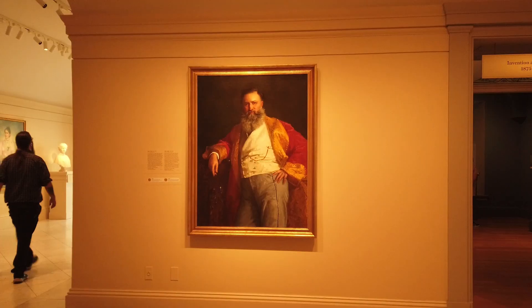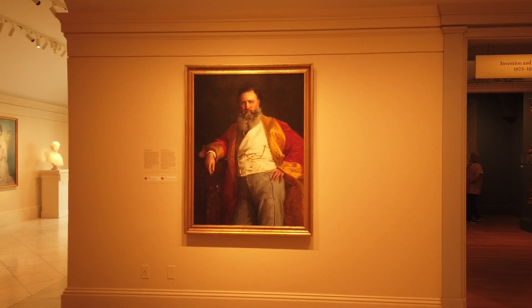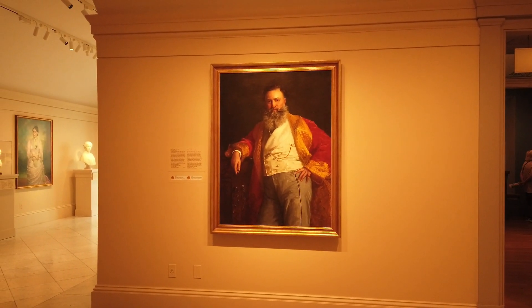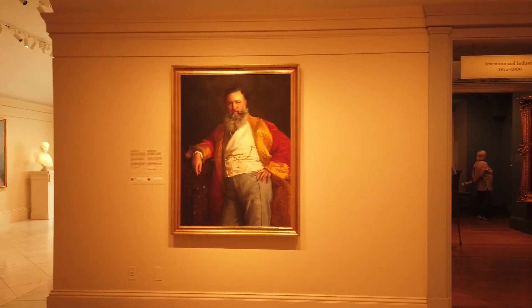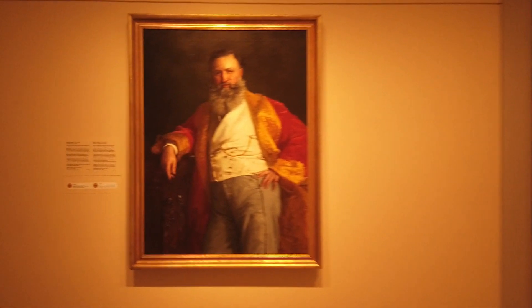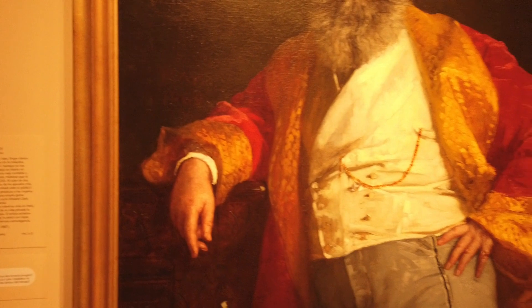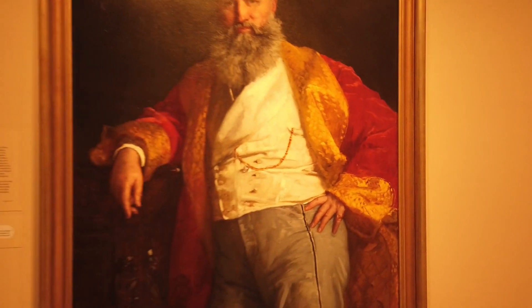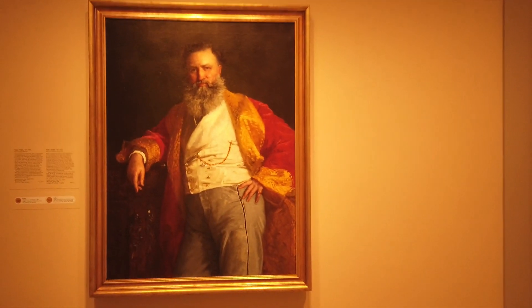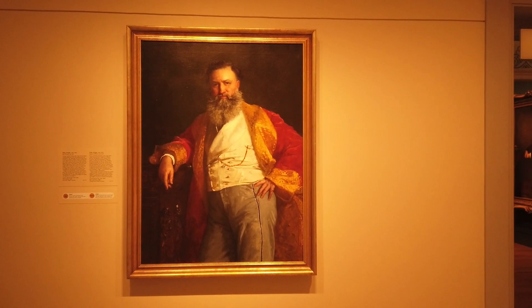We're inside the portrait museum. I decided that there are so many pictures of different people, the only ones I'm going to show you are ones I recognize and that ring a bell. This gentleman here — I think it's Isaac, yeah, Isaac Singer. Obviously the word 'Singer' tells you what he's about — the sewing machine. That's right, this is the man who invented the sewing machine.